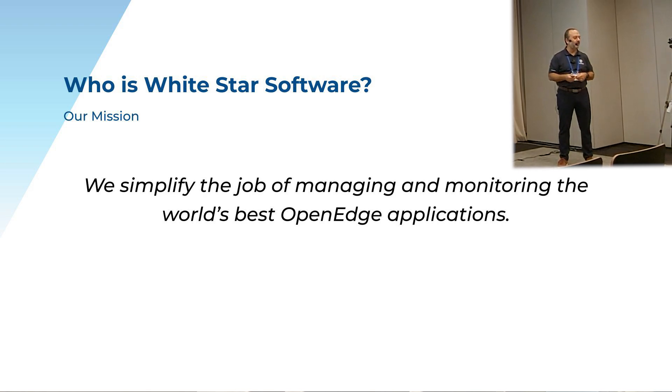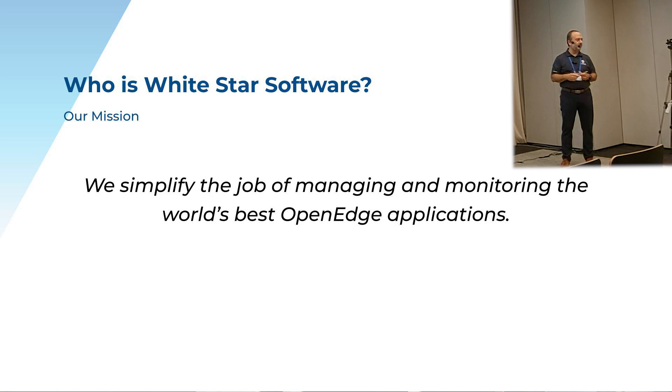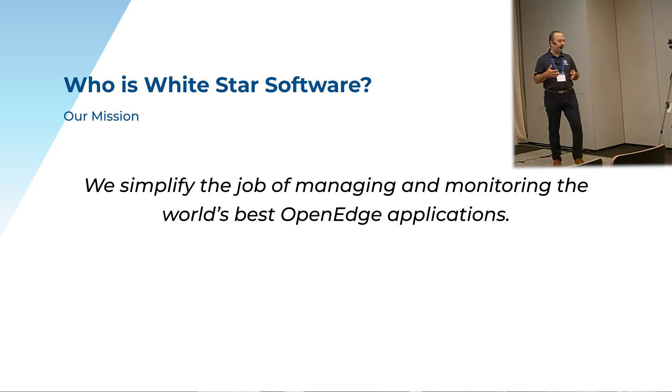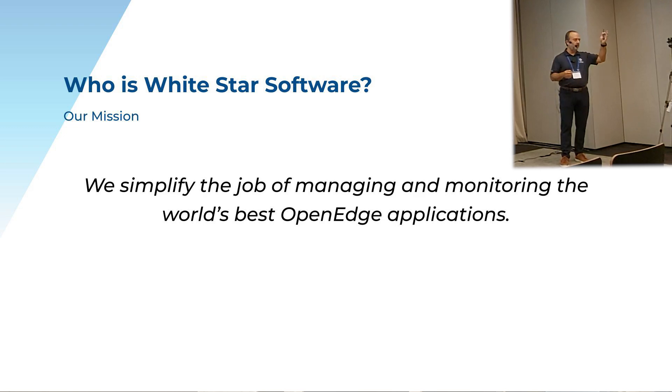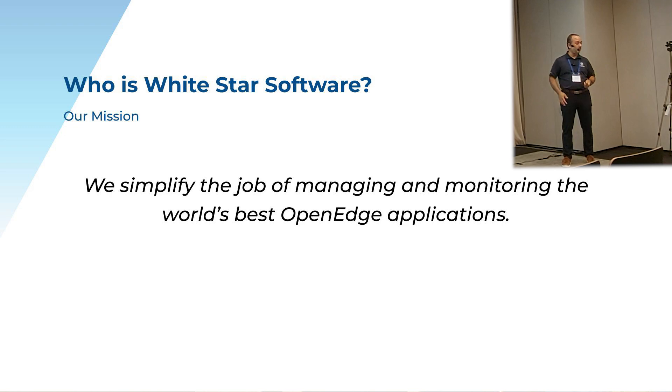Do we even know what year White Star Software was incorporated? It's like 85 — going on 40 years that we've existed. Really what we've done is we've taken our services and our knowledge and distilled it down to this very simple thing: we simplify the job of managing and monitoring the world's best OpenEdge applications. A lot of the people you'll see here in the room are using ProTop today to monitor and help manage their OpenEdge applications.